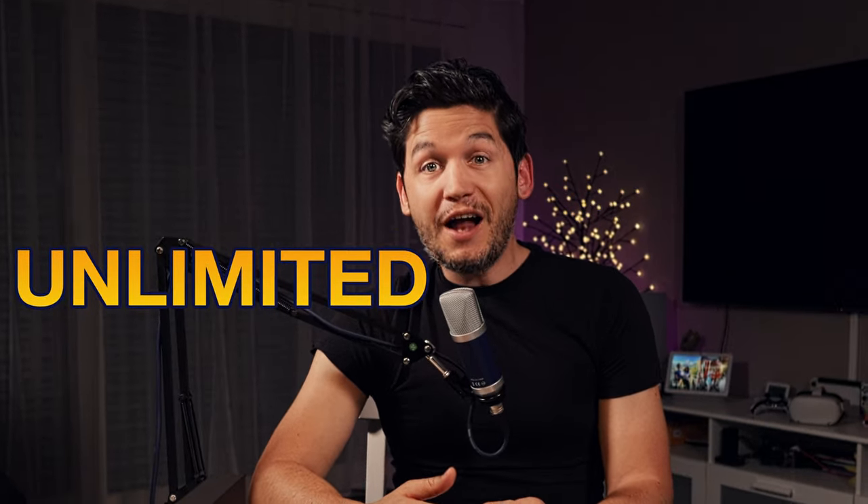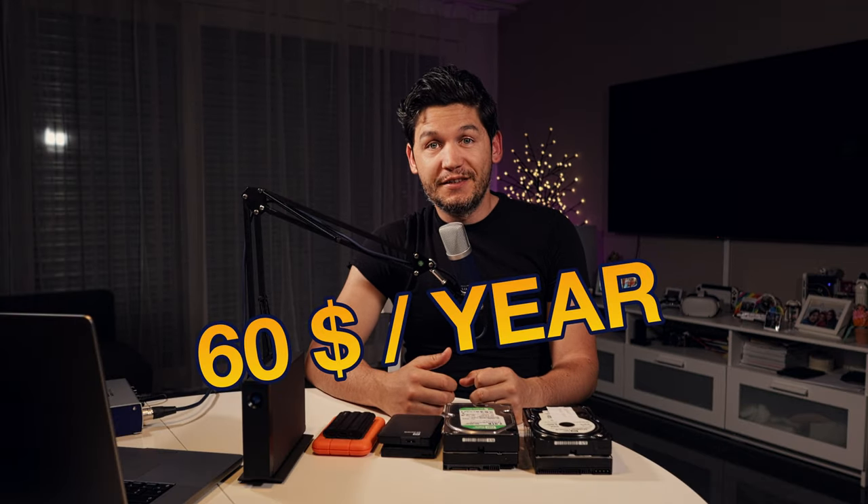By the time I finished college, my photo library already surpassed 2TB in size. A key point happened in 2017 when Amazon came with a proposition: unlimited cloud storage for only 60 bucks a year. I immediately jumped in.